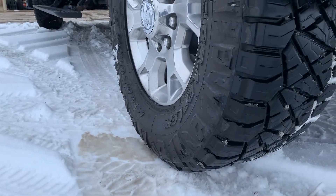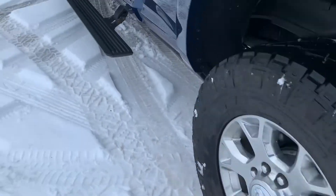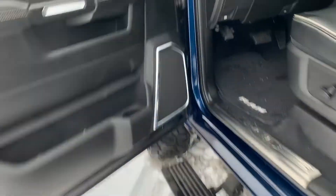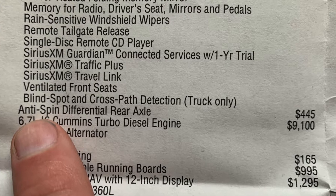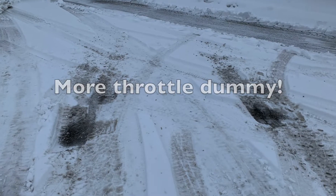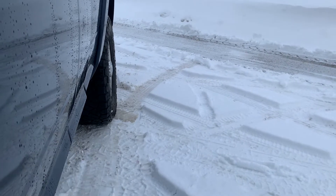Both tires were spinning, so my diff lock or traction control is working. I'll put it in drive and you can watch what happens. Drive — a little bit off the brake, a little bit of gas. Oh, that opened up — a real locker. Ram, you lied to us. On the sticker this thing says it's got a locker and it won't go. Oh, that tire's not spinning.